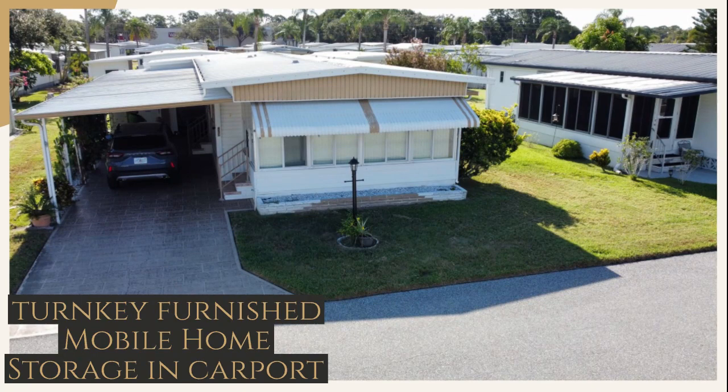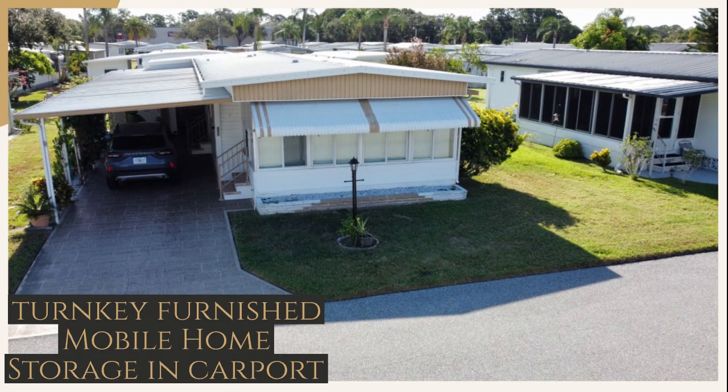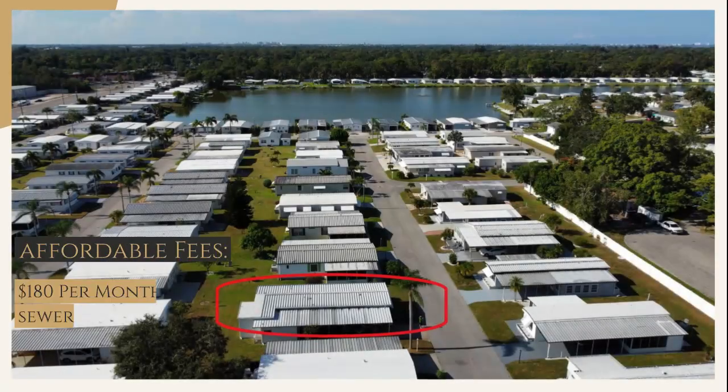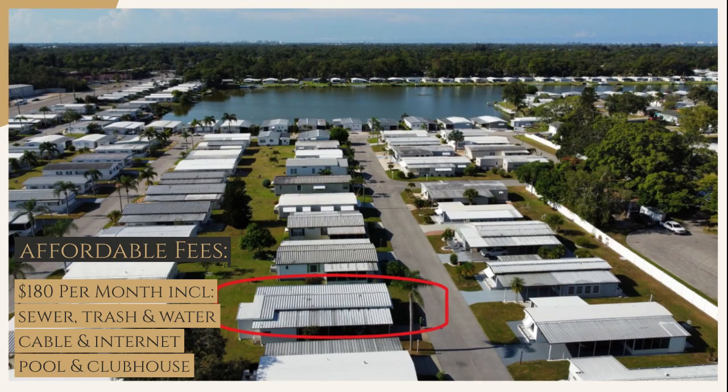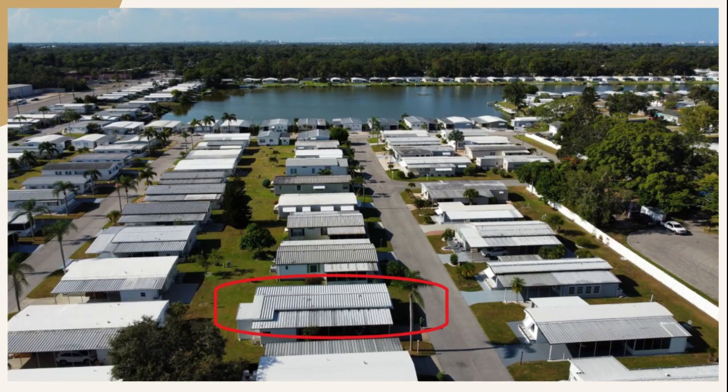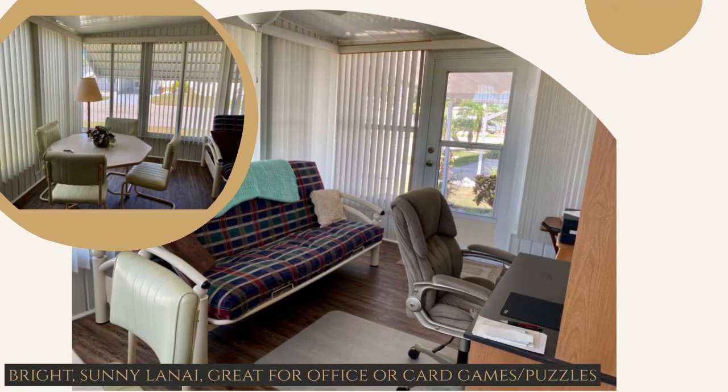This two-bedroom, two-bath, turnkey-furnished mobile home has storage and laundry in the carport. The affordable fees are $180 per month, including sewer, trash, water, cable, and internet, along with the pool and clubhouse.